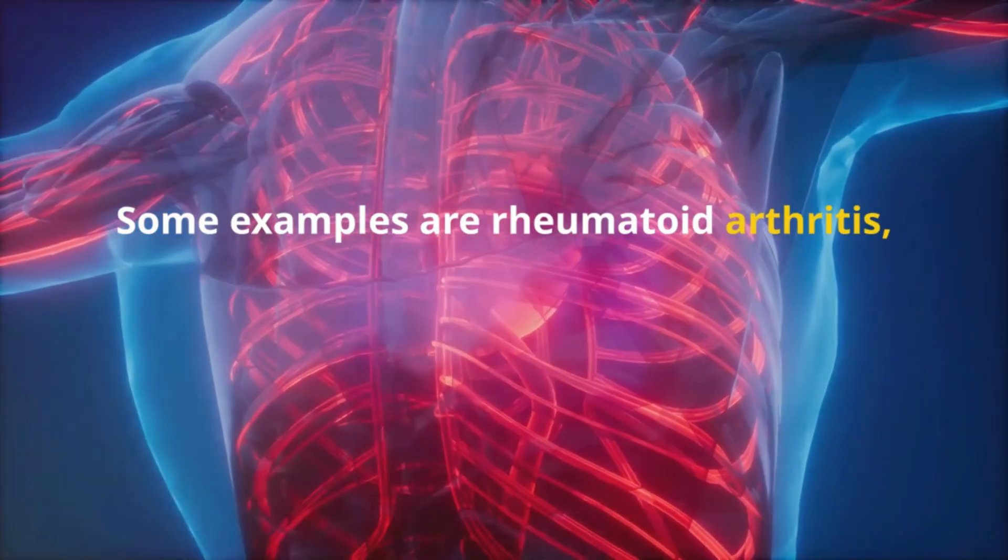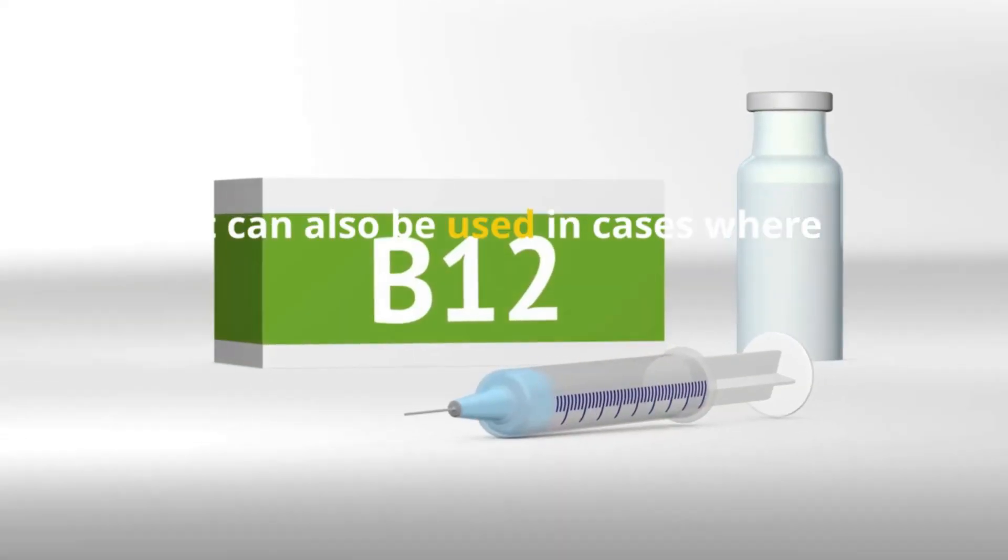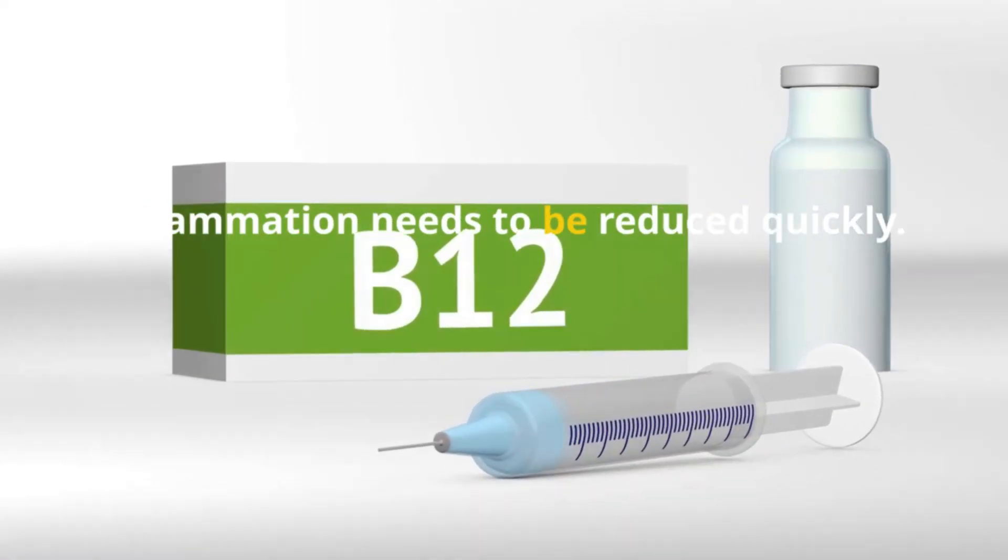Some examples are rheumatoid arthritis, severe asthma, and some types of muscular dystrophy. It can also be used in cases where inflammation needs to be reduced quickly.